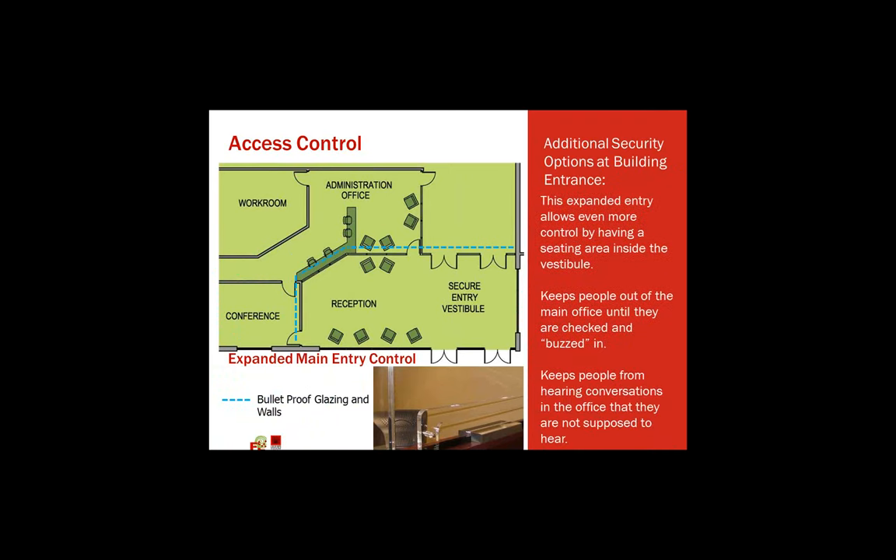This concept creates a much larger secure entry vestibule with a reception within it. It allows someone to stay in that entry vestibule without being buzzed in — there's seating available, and there's a conference room directly to the left that they could go into without entering the main school. This also keeps people from hearing what's going on inside an administrative office. There's a lot of talk between teachers, administrators, and students in administrative offices that sometimes you don't want everyone to hear. Then the blue line shows the bulletproof glazing that could be added to make it as secure as possible.